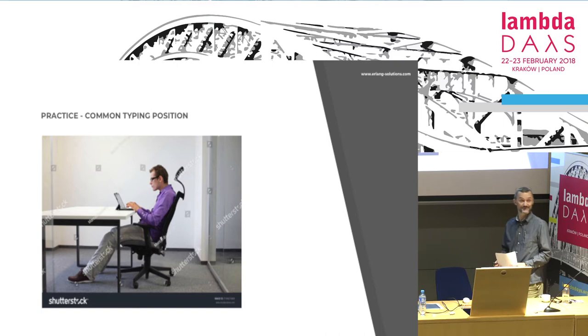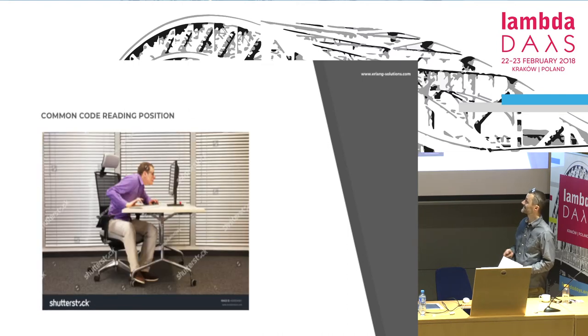This is the common typing position for the software developer, which is actually horrible from an orthopedic point of view — because it kills the spine. If you keep doing this for several years, you end up like a stiff cover. And if we read the code, which we spend more time doing than writing, we often do something like this — which is even worse.